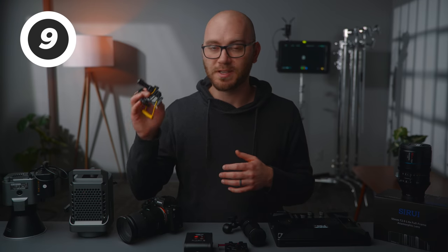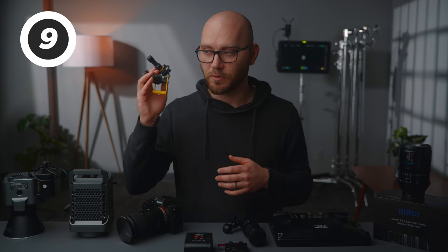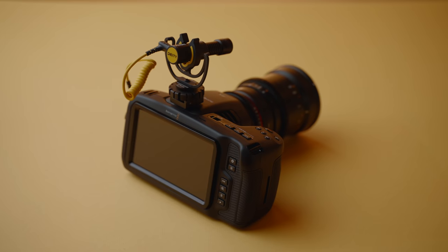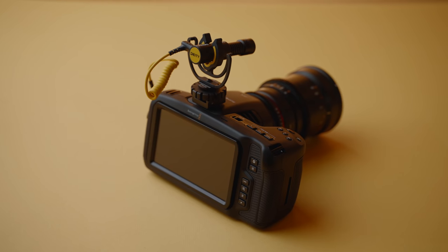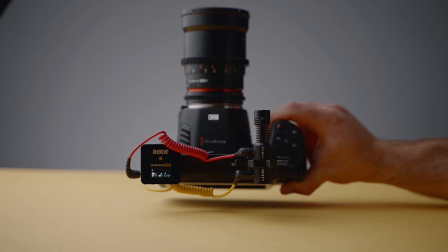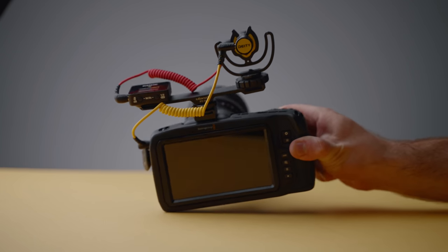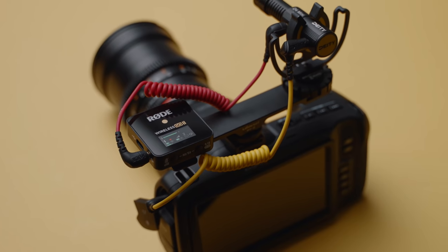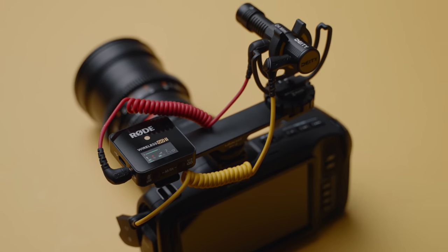Another microphone I really liked this year was the DDD4 Mini. I did a review on this and for around $50, I don't know if you're going to be able to beat it when it comes to functionality and sound quality. It's fantastic — small and lightweight. You can boom it over yourself or use it on top of your camera. It's a great all-arounder with an extra input so you can mix devices going into your camera.